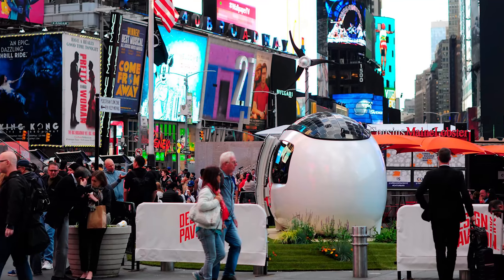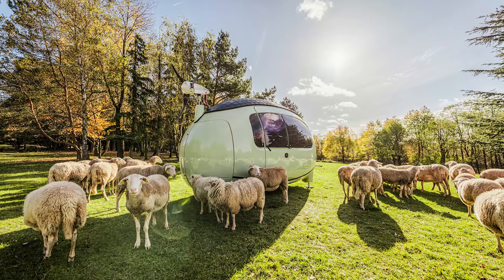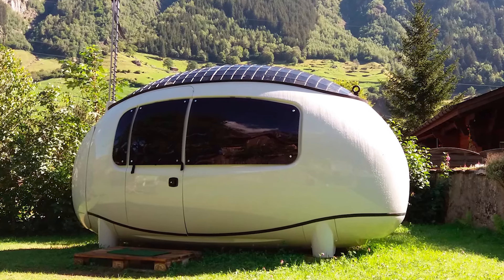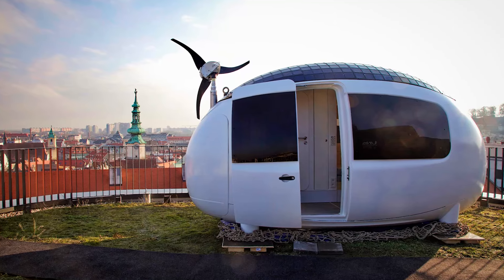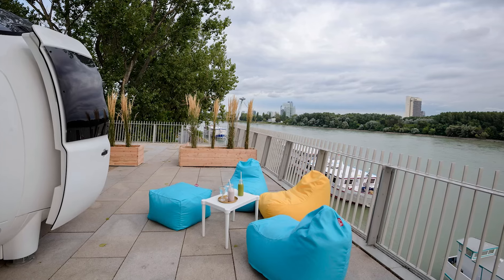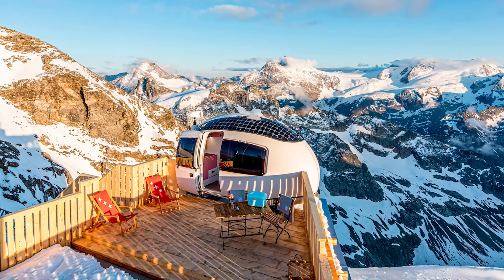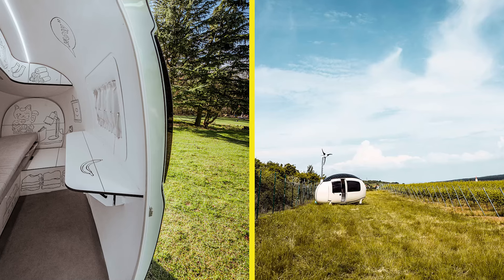Despite its compact size, the eco-capsule feels surprisingly spacious. At 6.3 square meters — 68 square feet — it comfortably sleeps two people, giving you just enough room to stretch out and enjoy your new eco-friendly lifestyle. Inside, you'll find a double bed, a kitchenette, and a bathroom — everything you need to live in comfort, even when you're off the beaten path. Plus, there's a built-in desk, perfect for those moments when you need to make your escape but still have a little work to finish.